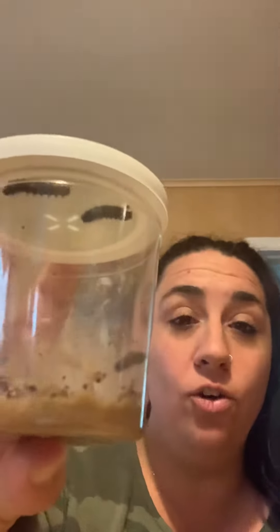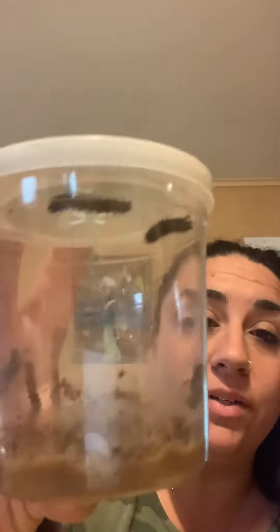Hi friends, Marianne here from the Ladybugs in the Yellow Room. I have some very special visitors at my house this week and I wanted to share them with you. First, in this cup I have five hungry caterpillars.